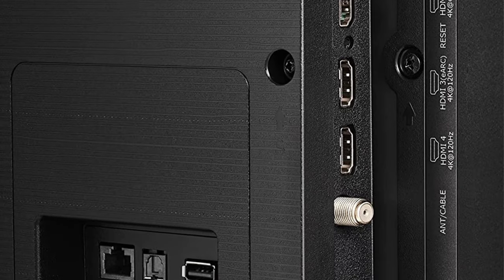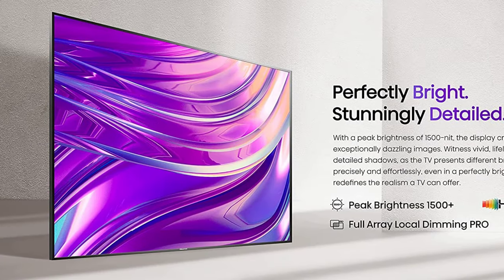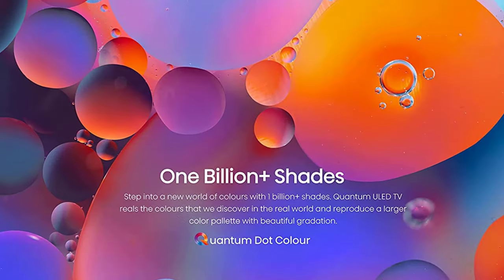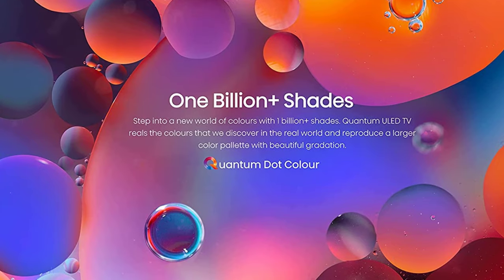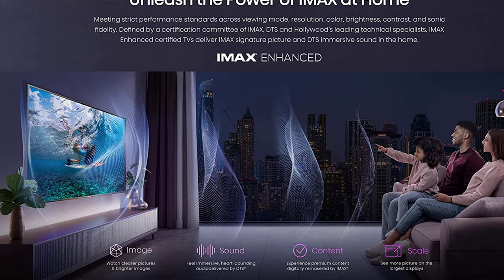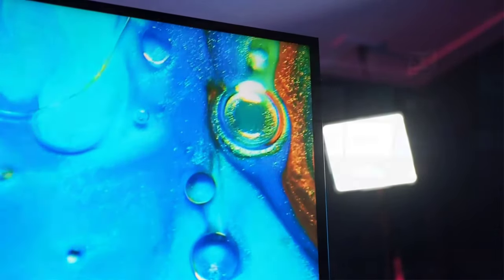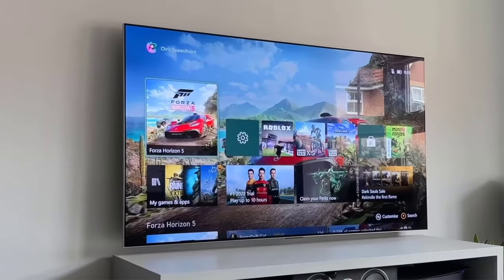The next generation of the 2021 U8G series, the U8H actually requires a bit of tweaking out of the box. But once you've adjusted and disabled a couple of picture settings, you're going to get one of the most vibrant images on the market, regardless of what source you're watching. In our hands-on review, we clocked peak brightness levels that only the best models from Samsung, Sony, and LG have come even remotely close to. Thanks to a very active backlighting system, the U8H delivers some of the best contrast levels we've ever seen on a QLED set, with minimal light blooming in dark scenes.